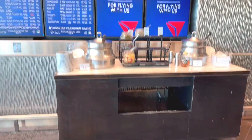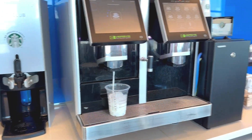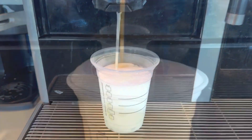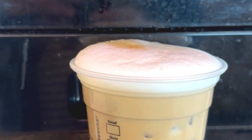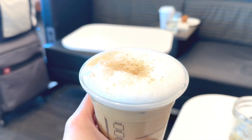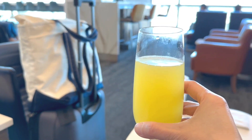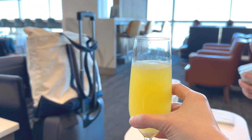There was a Starbucks self-serve coffee machine. I made myself a refreshing iced coffee to take with me to my seat. Nothing like starting your day with a good coffee. And how could I forget? I treated myself to a mimosa — such a nice way to relax before a flight.